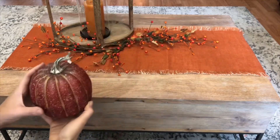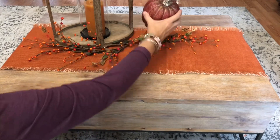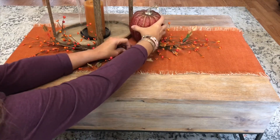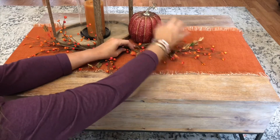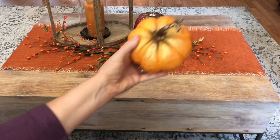I purchased this adorable little red pumpkin at Walmart today. I also found this little yellow and orange pumpkin.